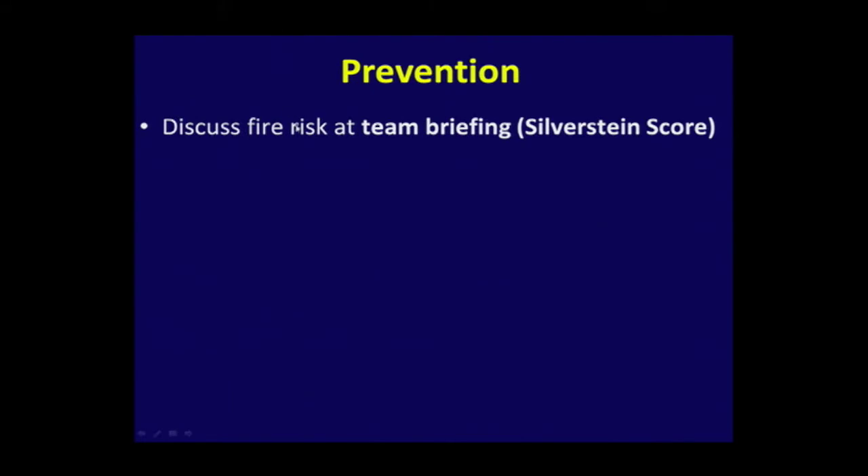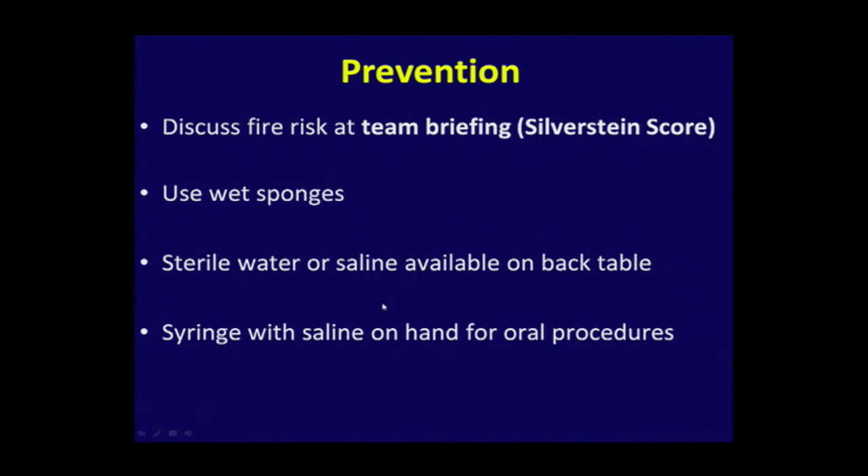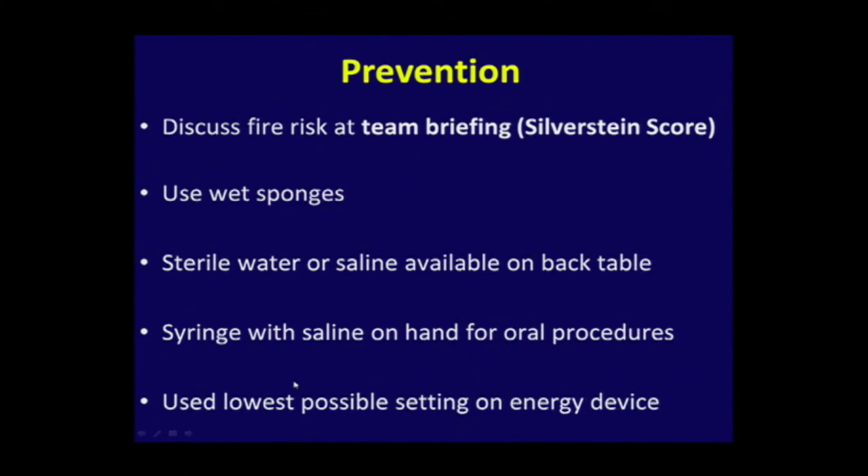Discuss with your team fire risk. Use wet sponges. Have sterile water or saline on the back table, especially if you do head and neck cases or when the fire risk is high. You can Google a fire risk calculator. Have plenty of water ready if you do oral procedures. And most importantly — what Malcolm Munro told us — use the cut setting. Cut has low voltage, low chance of arcing, and a low chance to ignite a fire. That's the other advantage of using that setting.